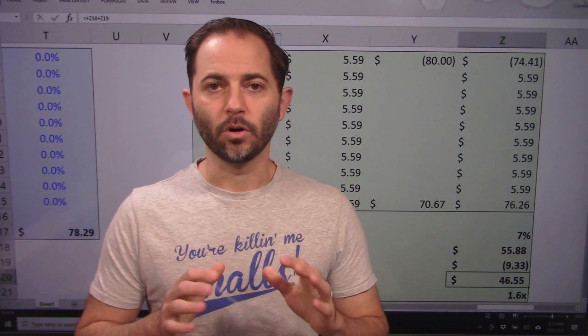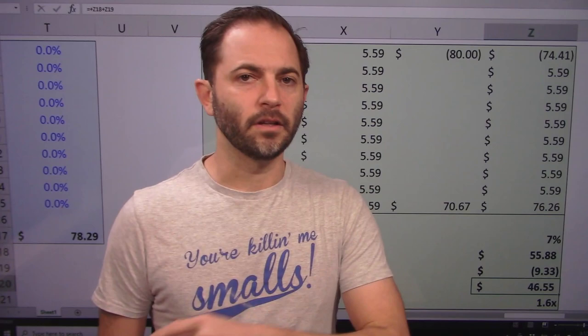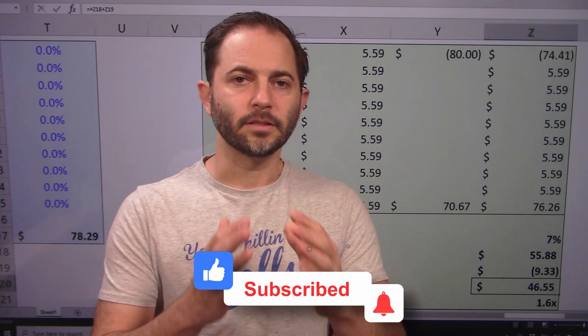My name is Cameron Stewart, CFA. This has been Philip Morris International. Thank you very much for watching the channel — I greatly appreciate it. Hit the subscribe button, comment, let me know what other stocks you want to see, and we will see you next time. Bye-bye.